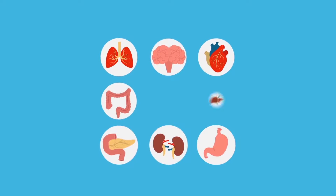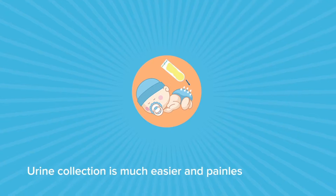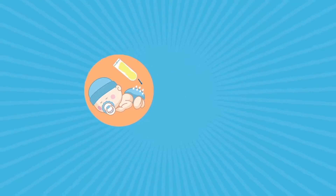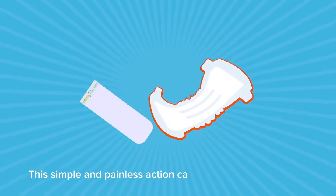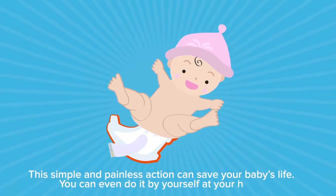The metabolic disorder can be screened via blood or urine. Urine collection is much easier and painless to the baby. This simple and painless action can save your baby's life, and you can even do it by yourself at home.